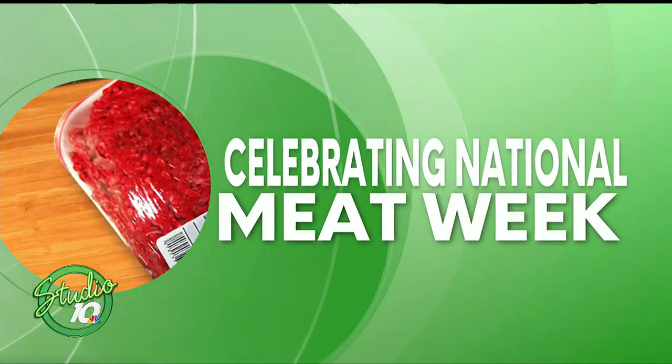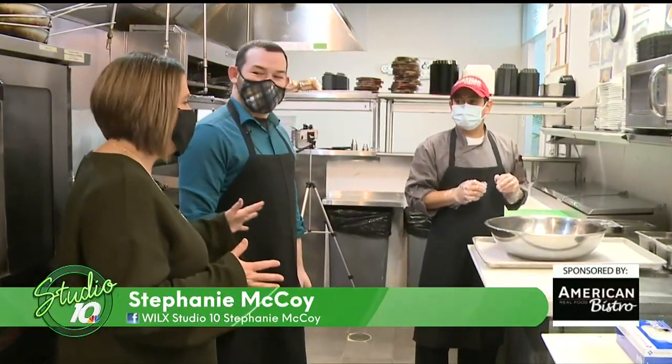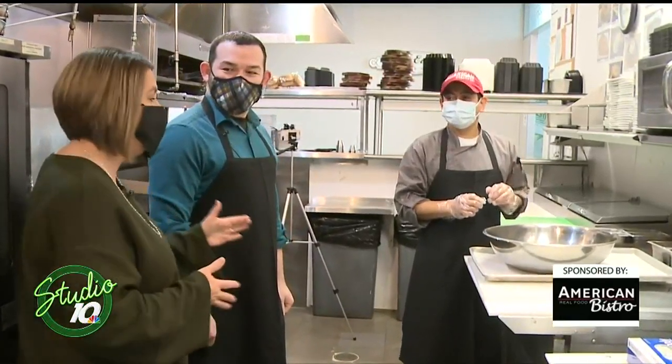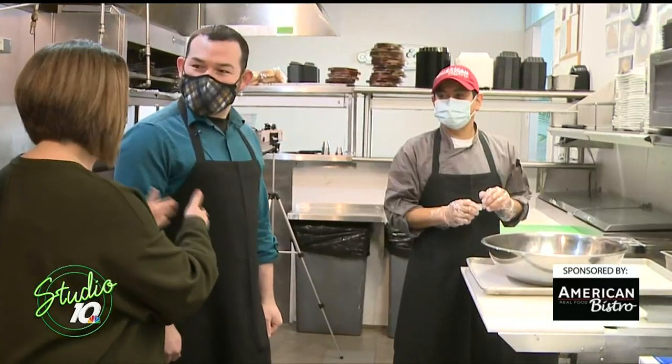Welcome to local businesses. What better way to check out another local spot and learn a special recipe. They've brought us to a Lansing favorite for national meat week. We are here and I'm here with Bobby — it's meat week, and we're going to make meatloaf here at American Bistro and he's going to talk us through it.